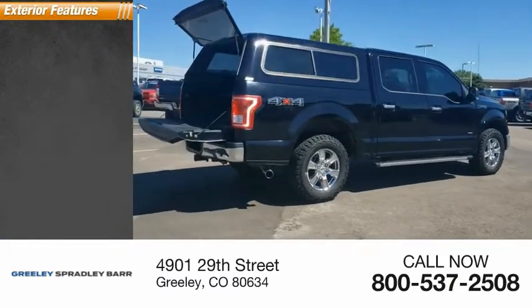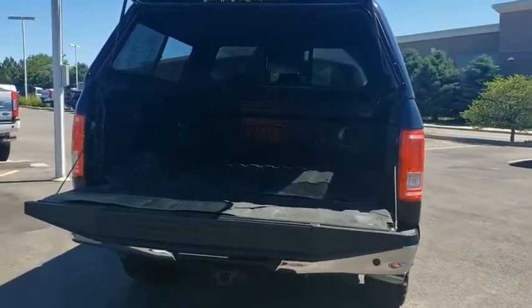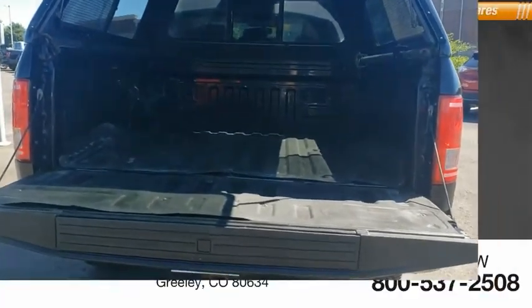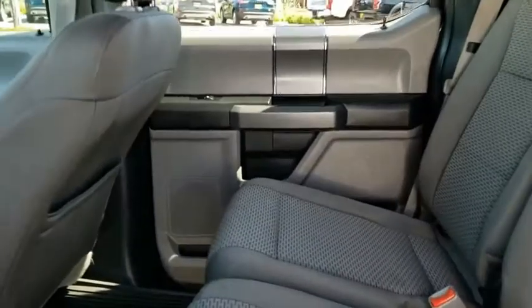Here are some of this vehicle's great options: black door handles, perimeter alarm. Inside you'll find a compass. A Ford F-150 knows how to handle any situation.